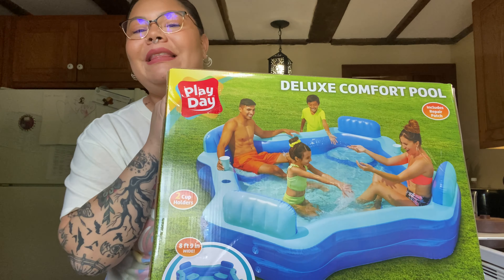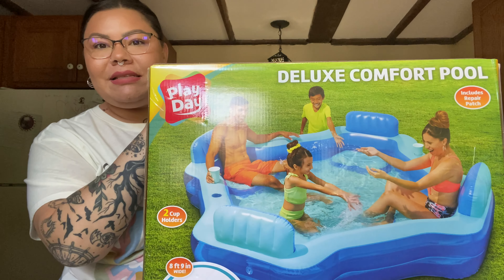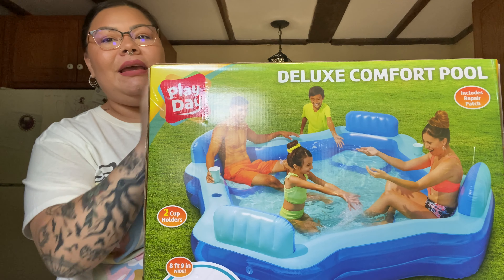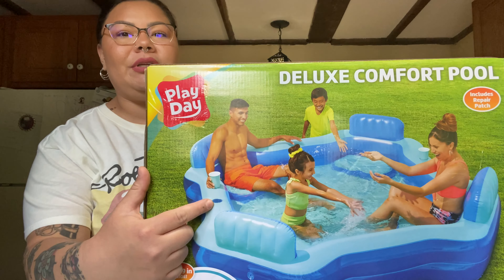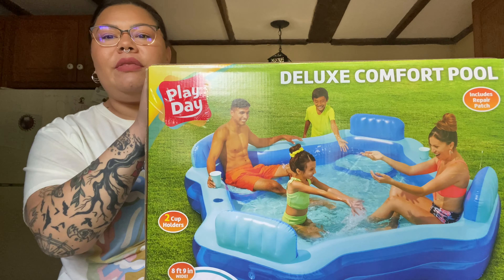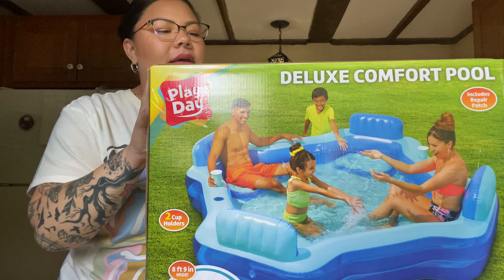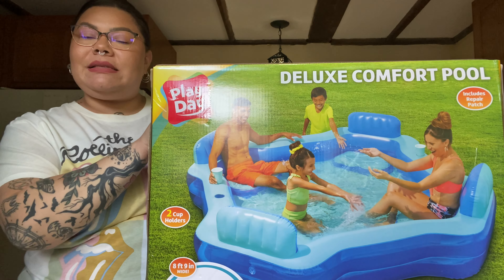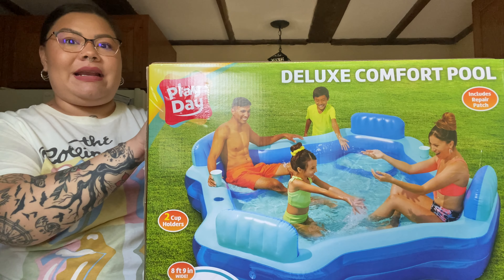The first thing I picked up is a pool — obviously. This is the Deluxe Comfort Pool by Play Day and it is a four-seater. It's got chairs and it has two cup holders. It is eight foot nine inches wide — just something to sit in to keep cool.